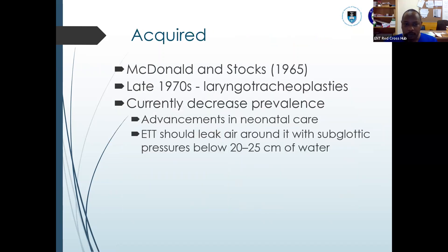For acquired subglottic stenosis, a bit of background: McDonald and Stokes in the mid-60s proposed that neonates and children should undergo prolonged ventilation for lower respiratory tract infections. The consequence was an increased incidence of subglottic stenosis — almost 12 to 20%. This led to development of techniques to repair subglottic stenosis. In the late 70s, pioneered by Cotton, they started doing laryngotracheoplasty to resolve subglottic stenosis surgically.